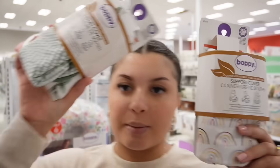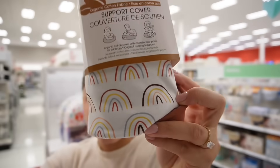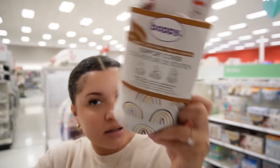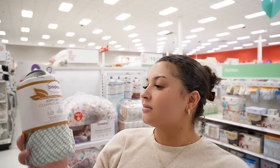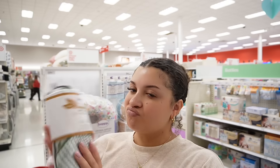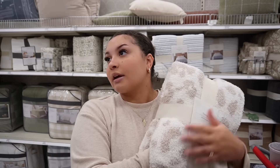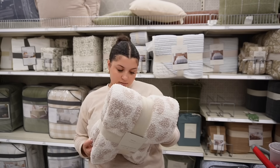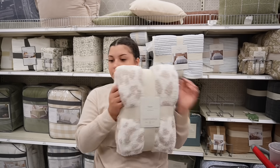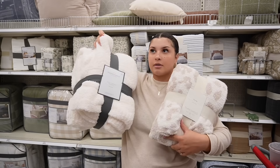The only thing I need for baby boy is a Boppy cover. I'm not sure which one to go with — trying to find something gender neutral. I'll go with this one. Y'all know how freezing hospitals are, so I want a throw blanket too. I feel like this one might be too big — yeah, that's too big. This other one might just do the trick, so I'm going to grab this.